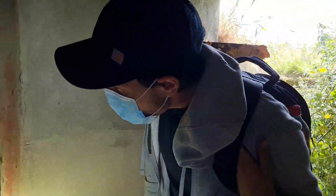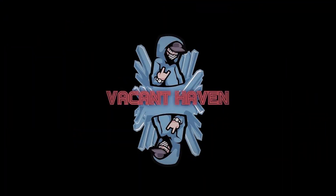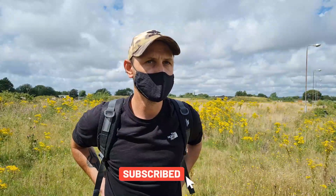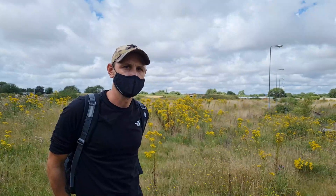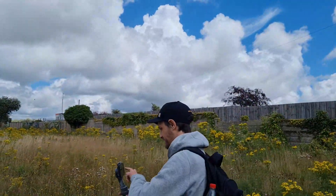Hi guys, we're in a sort of undisclosed location today. These are old fuel reservoirs used in the Second World War. We've got probably four or five huge fuel tanks. But they're also meant to be air raid shelters as well. So we'll have a little explore and see what's about. Obviously we've got Ned with us today as well.